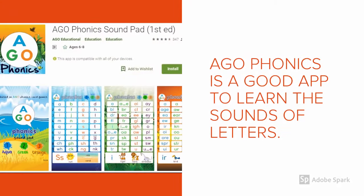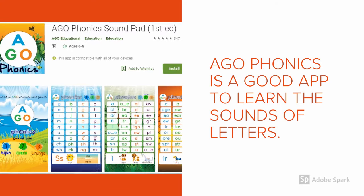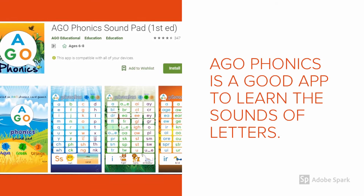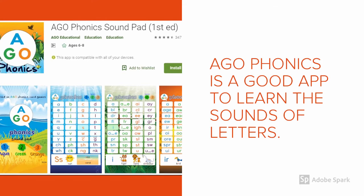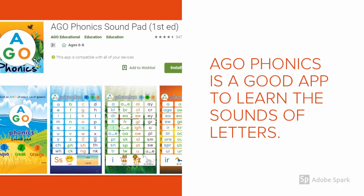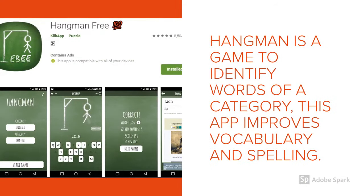The first app that we are going to see is Agophonics. This app will help kindergarten children to decode the sounds of the letters. As you are aware, there are 26 letters in the English alphabet but there are 44 sounds. This application will be helpful for kindergarten children.